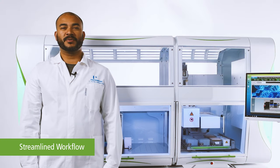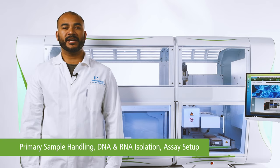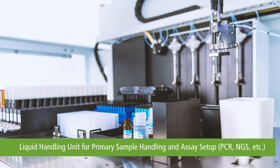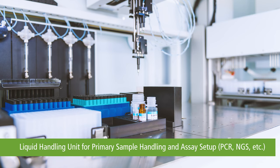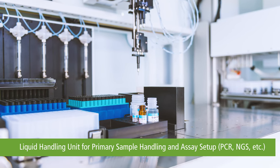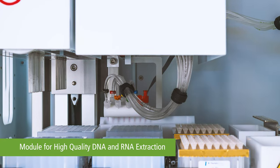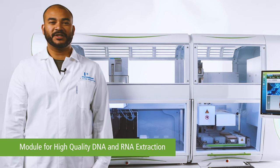Chemagic Prime Jr. is an instrument that enables a streamlined workflow from primary sample handling to DNA and RNA isolation to assay setup. It consists of a proven liquid handling unit for primary sample handling and assay setup, and an extraction module for automated magnetic bead-based nucleic acid purification.